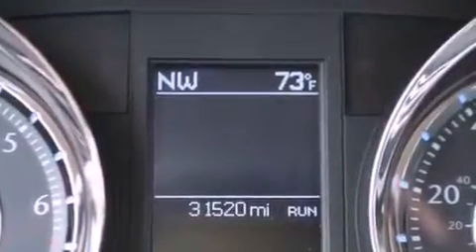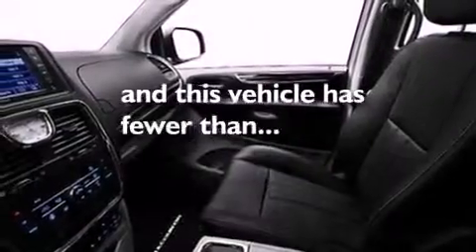Additional features include 12-volt power outlets, halogen headlights, air conditioning, and this vehicle has fewer than 32,000 miles on the odometer.